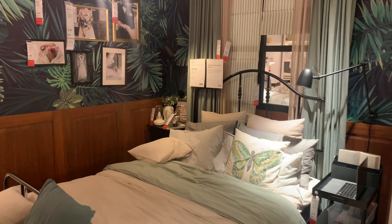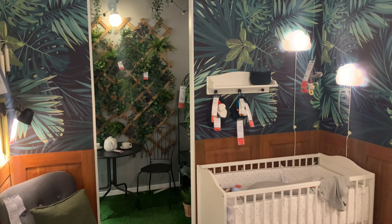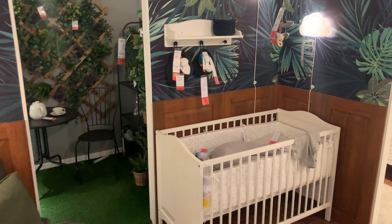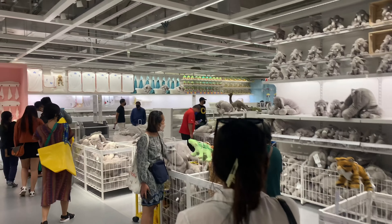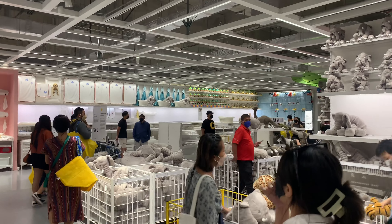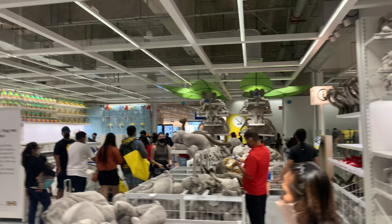IKEA seems obsessed with kids — I think they're trying to encourage more people to have kids so people keep coming back for more stuff. The bedroom showroom always has a cot in it. If you come here with kids, I don't think you're getting out without a teddy bear or two. The kids are going nuts for them — grabbing, snatching, stuffing as many as they can.